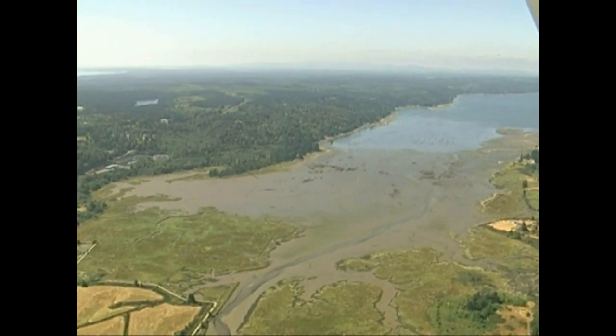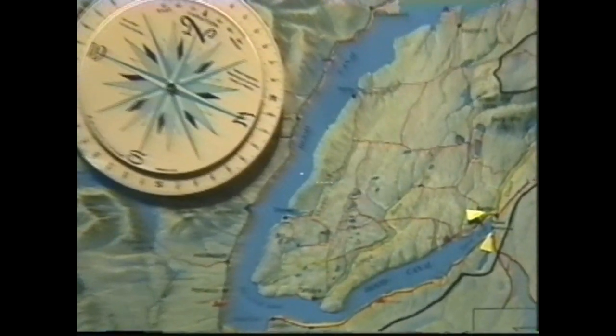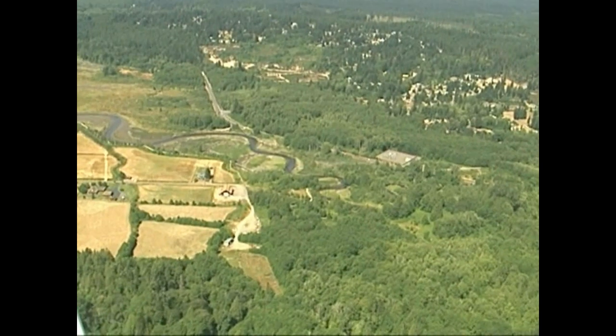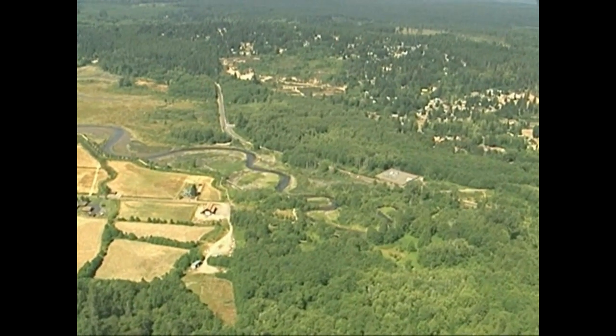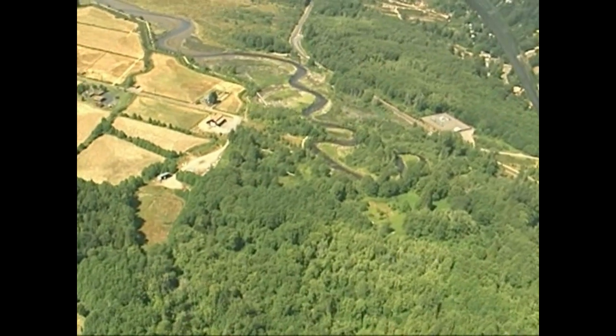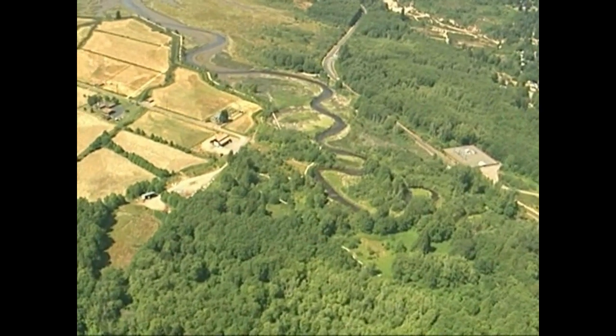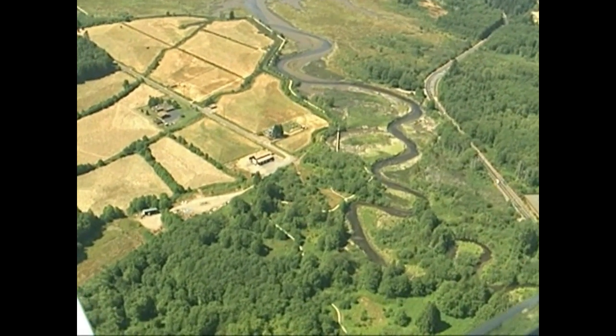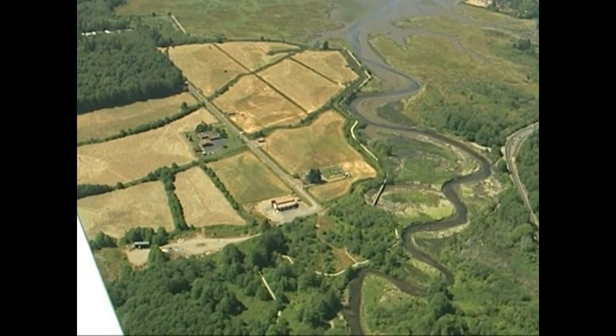87 degrees in this creek system, this outfall area, the Union River — the temperature at the low tide. It was crazy how hot it was. And then on the flood, as the tide came in, we took another temperature reading — it was up in the 80s degrees.